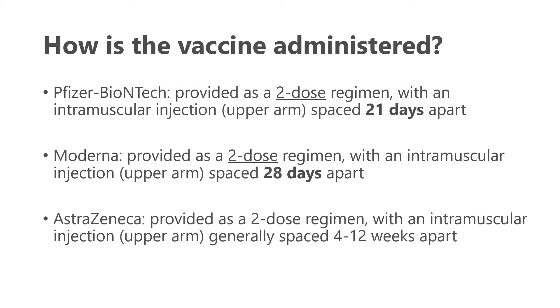These vaccines are all given similarly — they all require two doses. The Pfizer vaccine doses are at least 21 days apart but can be given further apart than that. The Moderna vaccine doses are at least 28 days apart, and the AstraZeneca two doses are anywhere from 4 to 12 weeks apart.